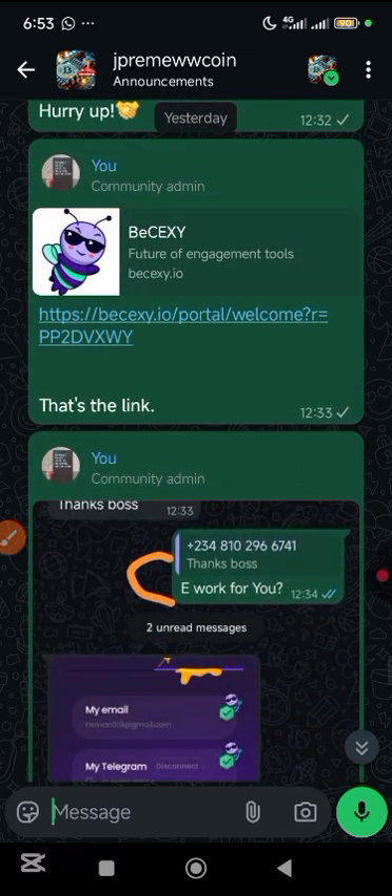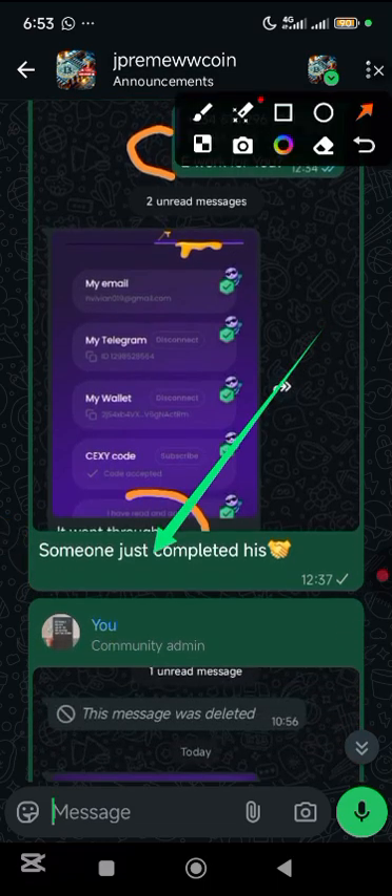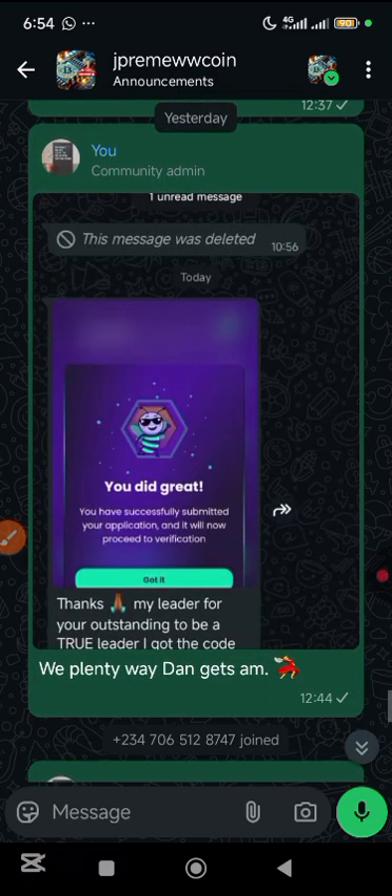I told my community members that they should hurry up. This person actually got his own, and this person got his own too. In total, when I counted, there were over 31 persons that actually used this particular code and it went through. For those people that are looking for this code, ensure you join my Telegram community — link in the video description.